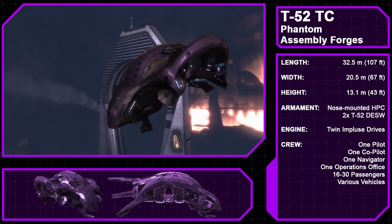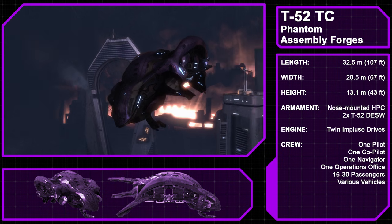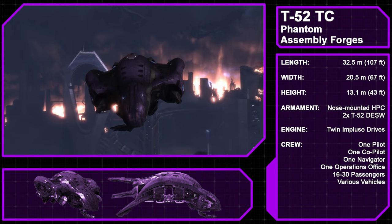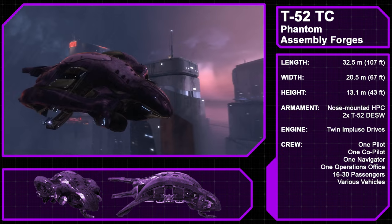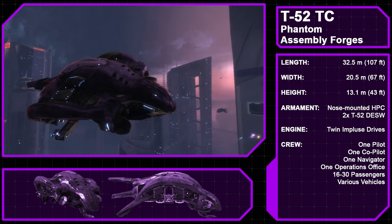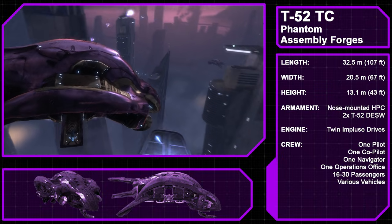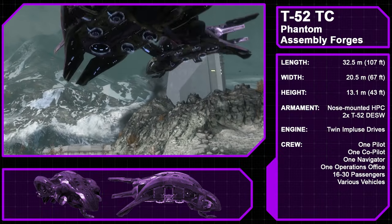The Type 52 Troop Carrier, known as the Phantom, is another dropship used by the Covenant and manufactured by the Assembly Forges. The Type 52 model replaces the previously used Type 44 Phantoms and saw expanded use in the final year of the Human-Covenant War. The Phantom features a cockpit for a crew of four — a pilot, co-pilot, navigator, and operations officer — and can carry up to 30 troops into battle. Troops can be deployed from a gravity lift in the belly or, more commonly, from the bay doors on either side. Phantoms are armed with a nose-mounted heavy plasma cannon and two Type 52 plasma cannons that deploy when the bay doors open. Propelled by twin impulse drives, Phantoms can also carry two light vehicles such as Ghosts, or a single medium to large vehicle like a Revenant or Wraith.